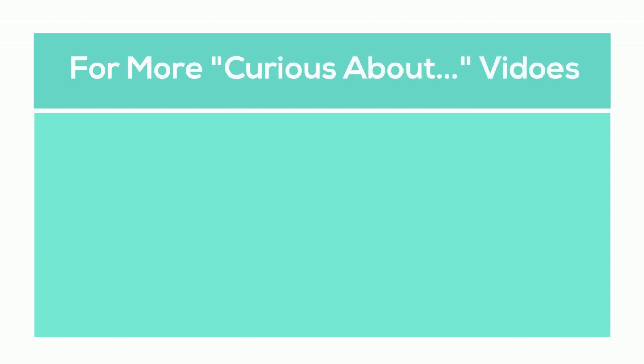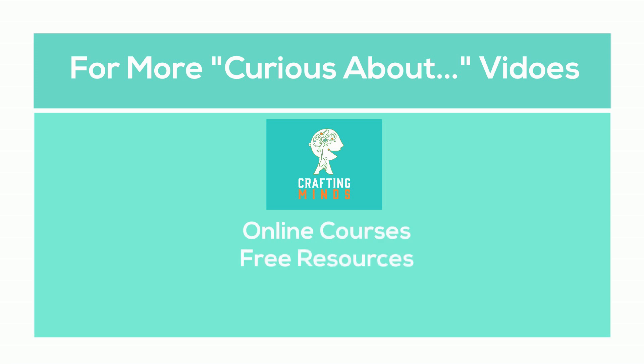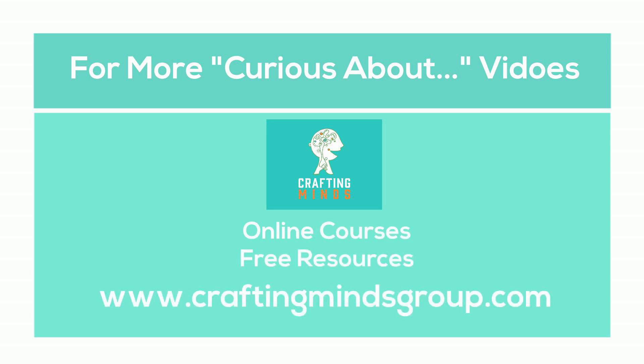For more Curious About videos, free resources, and online course offerings, visit our website at www.craftingmindsgroup.com.